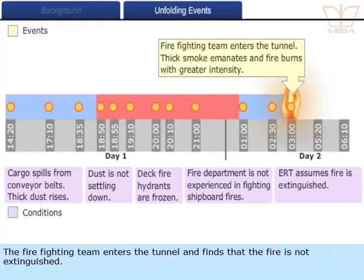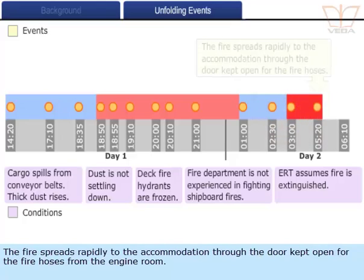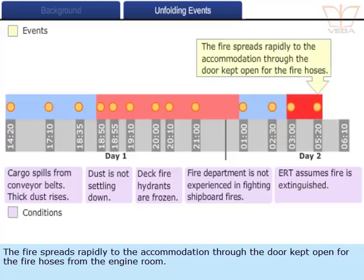The firefighting team enters the tunnel and finds that the fire is not extinguished. They see thick smoke emanating from the loop belt casing and a fire burning with greater intensity. The fire spreads rapidly to the accommodation through the door kept open for the fire hoses from the engine room.